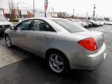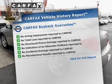The anti-lock braking system will keep you safe on the road. Carfax is offered to provide you with peace of mind.